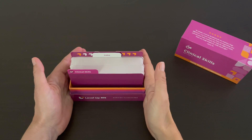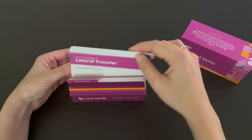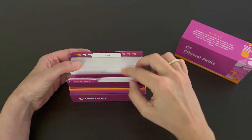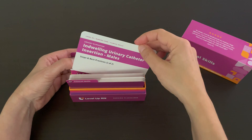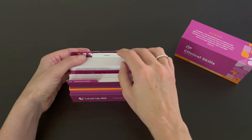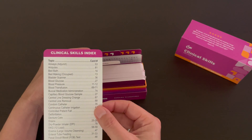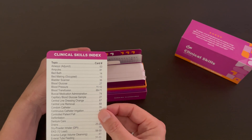Our Clinical Skills flashcards are organized by sections — for example, activity and immobility, infection control, or urinary elimination, just to name a few. And towards the back of the deck, you can find our index so you can look up a skill and quickly go to that card.